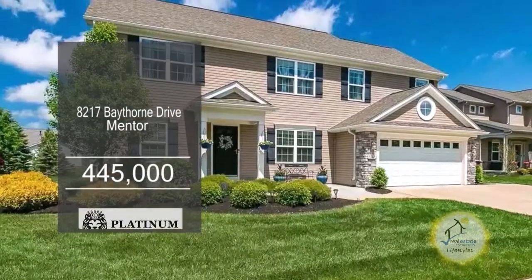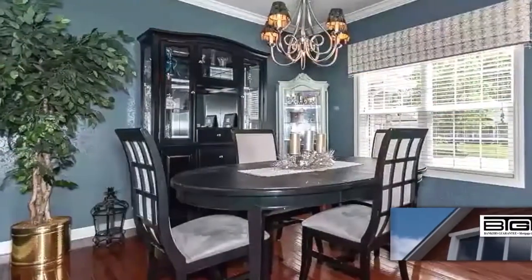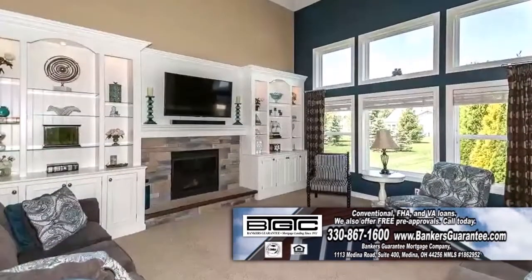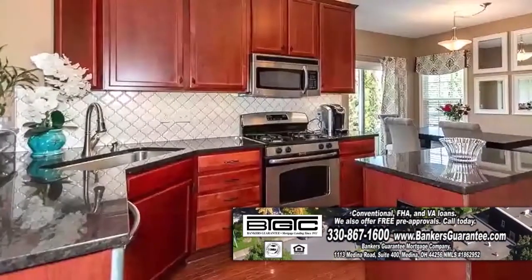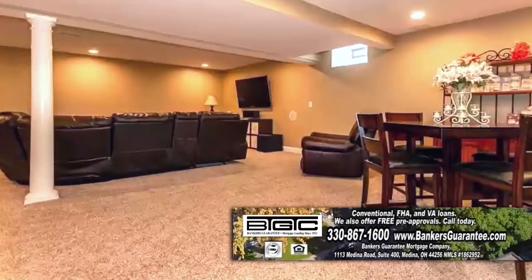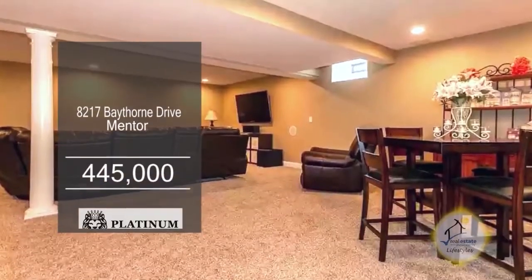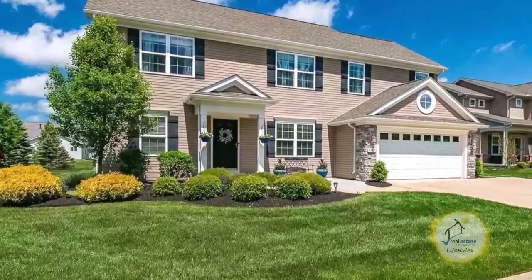This colonial in Mentor features three bedrooms and three and a half baths. The formal dining room has hardwood flooring. The large great room offers built-in cabinets and a gas fireplace. The kitchen has cherry cabinets, granite countertops, and a center island. The full basement is finished with a rec room and a full bath. The community has a clubhouse and a pool. Contact Steve Forsyth for more details.